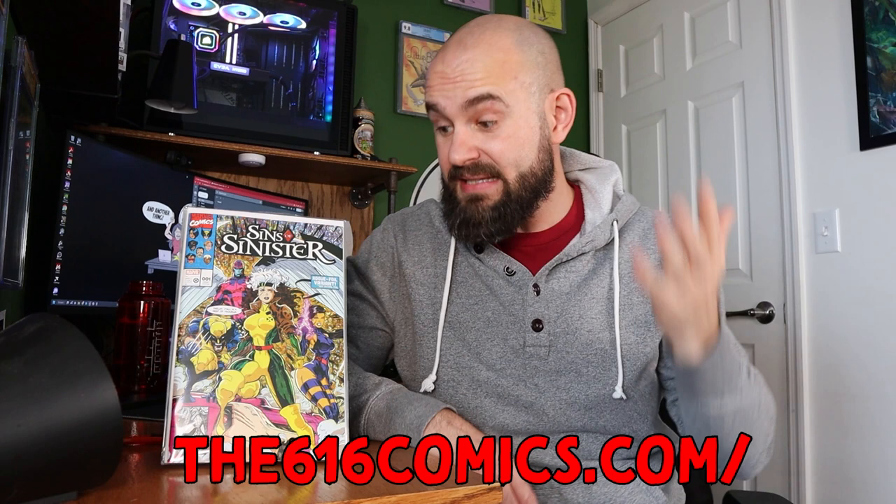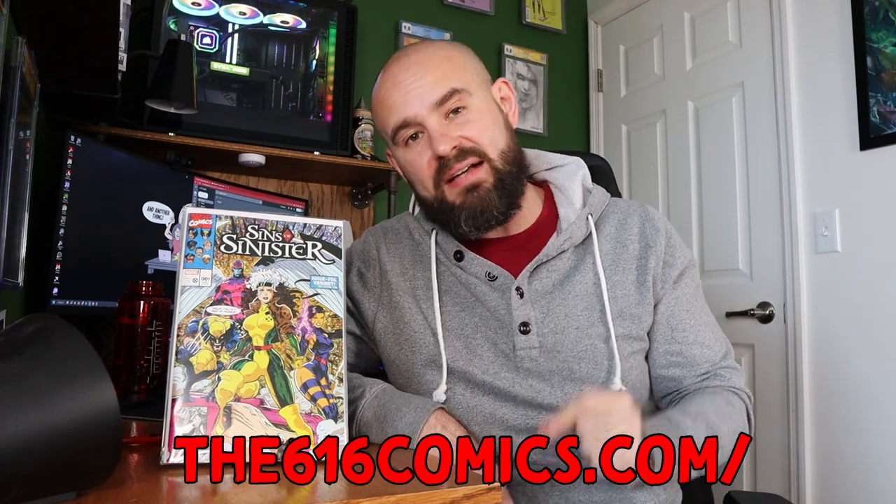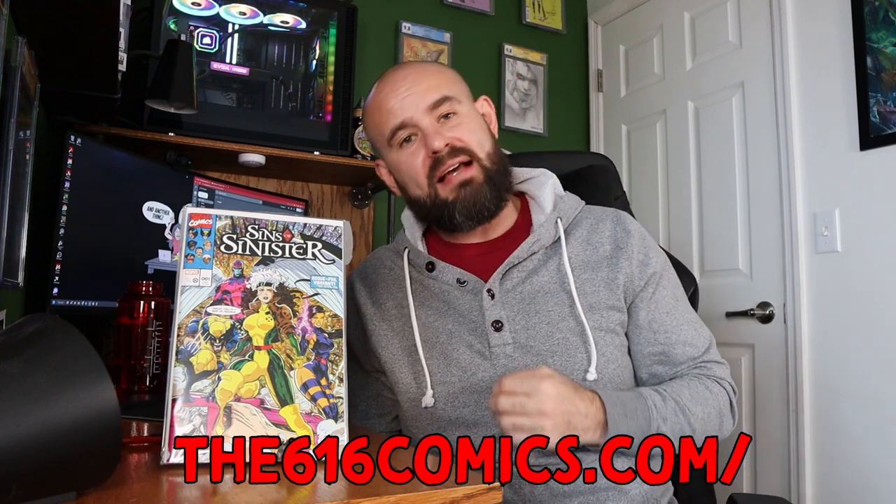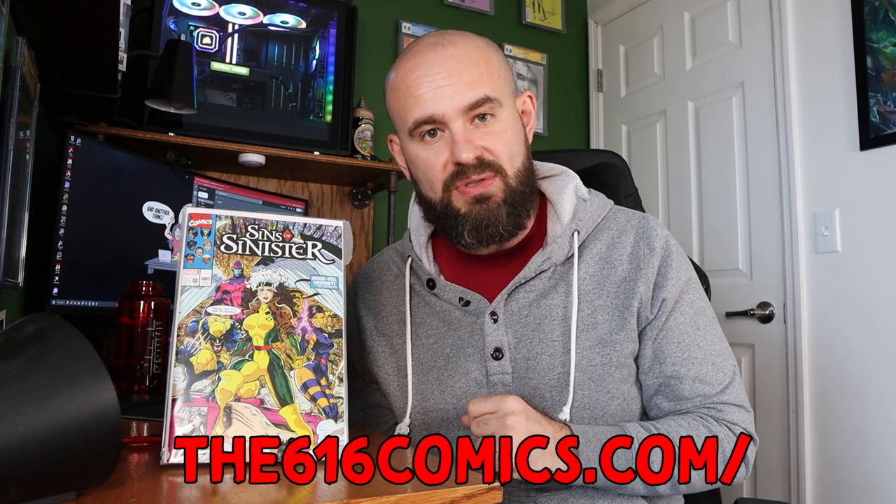What did you guys think of this mystery box unboxing from 616 Comics? Did you like it? Would you pay $50 per month to get a selection like this from their exclusive variants? Let me know down in the comments. I really enjoyed this and I cannot wait for March's mystery box — a lot of these books I'm picking up just to give back to you guys. I'll be back hopefully tomorrow or Saturday with a CGC unboxing. Thanks so much for tuning in — catch you in the next one!